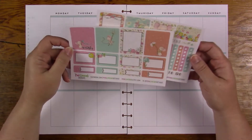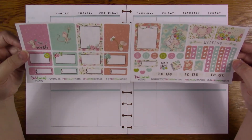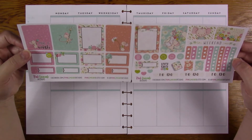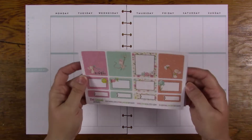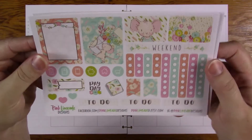I don't remember the name of it; it's been a long time since I got it, and I don't know if it's still in the shop. It's just like a mini kit, and it's for an Erin Condren. It's really super cute — let me show you guys. That's just the two pages.